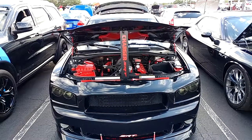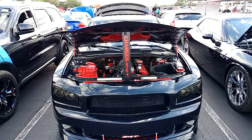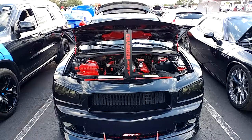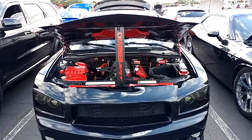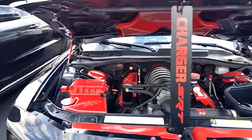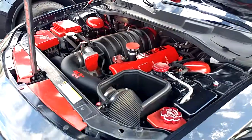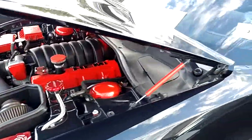It's a 2006 Dodge Charger SRT in black. Nothing unique about it, but it was signed — no clue who signed it. It's got a 6.1 liter Hemi, but what made this unique is...